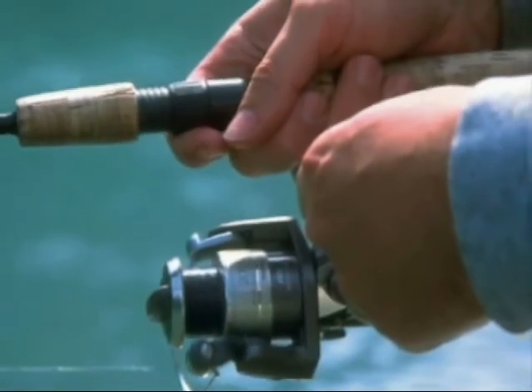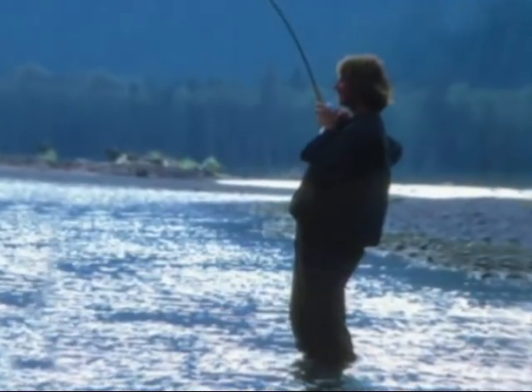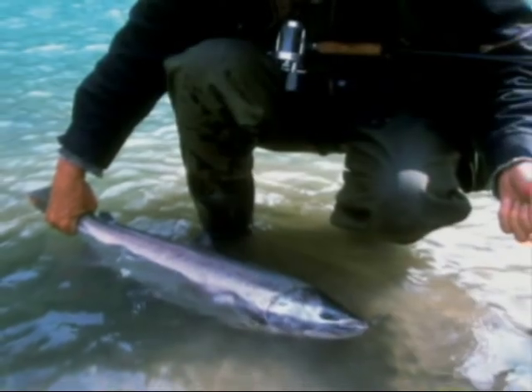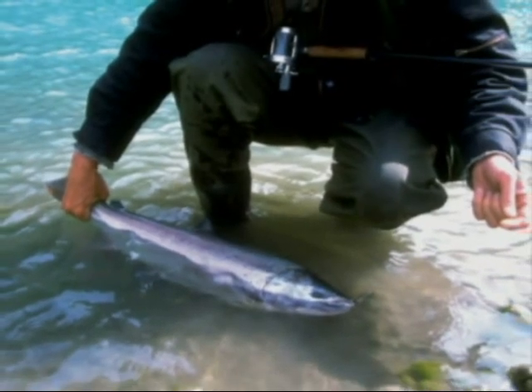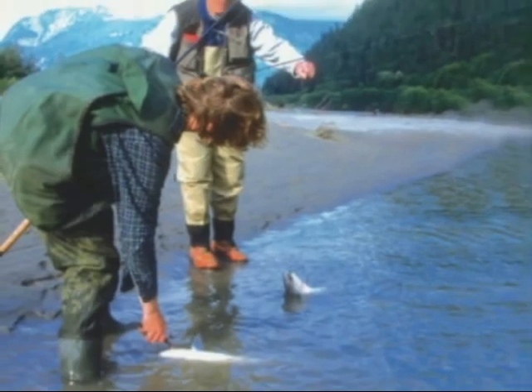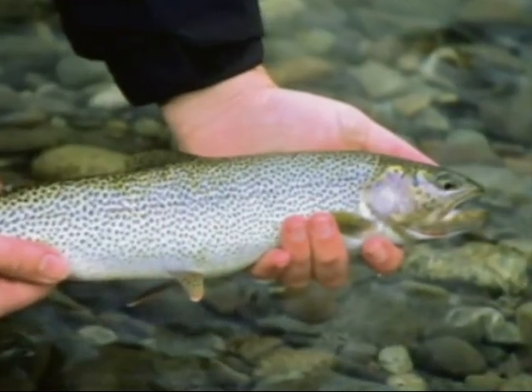The Wakeman River is dedicated by the BC government as classified waters. Clear in the early spring and turning to jade green in summer, the Wakeman boasts steelhead, salmon, Dolly Varden, and the beautiful native coastal cutthroat trout.